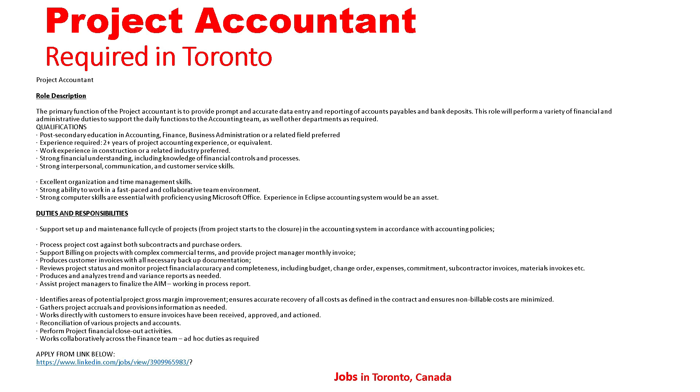Produce customer invoices with all necessary backup documentation; review project status and monitor project financial accuracy on completion, including budget, change orders, expenses, commitments, subcontractor invoices, material invoices, etc.; produce and analyze trends and variances reports as needed; assist project managers to finalize the work-in-progress reports; identify areas of potential project cost-margin improvement; ensure accurate recovery of all costs as defined in the contract and ensure non-recoverable costs are minimized.